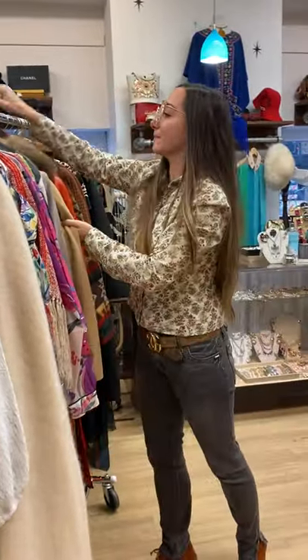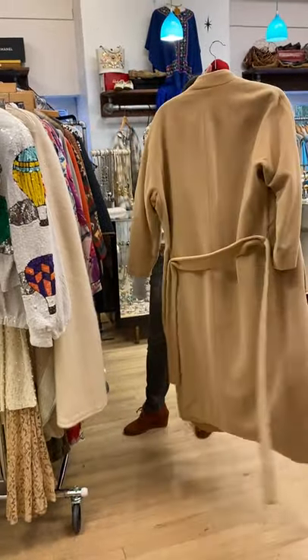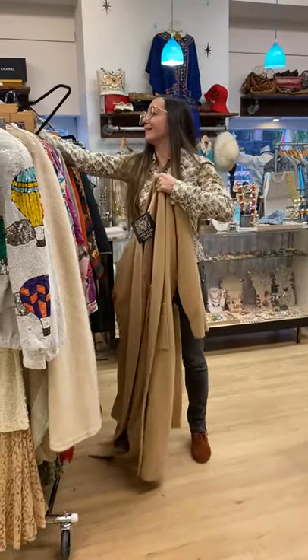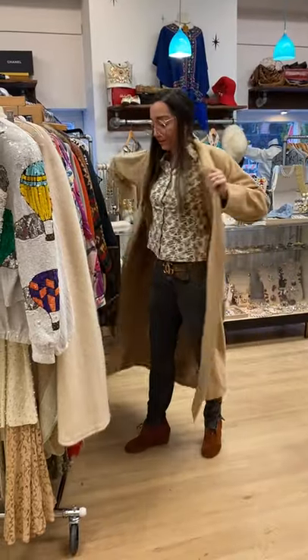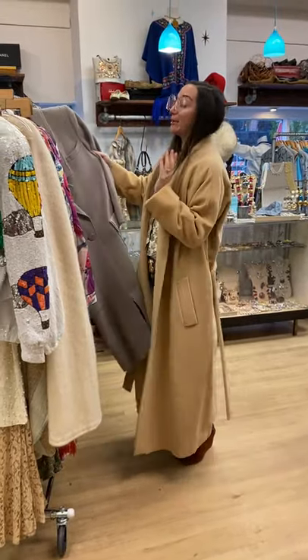Bonnie Cashin leather with a raccoon collar. Who doesn't love a camel coat? This is probably nineties, eighties. Anne Klein with the original belt. I'm going to try hard not to keep this one. Great length, so fun. I'm going to keep this on.